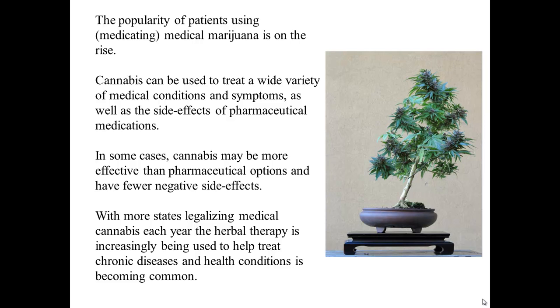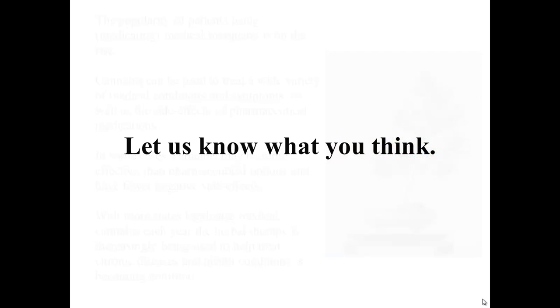The popularity of patients medicating with medical marijuana is on the rise. Cannabis can be used to treat a wide variety of medical conditions and symptoms, as well as the side effects of pharmaceutical medications. In some cases, cannabis may be more effective than pharmaceutical options and have fewer negative side effects. With more states legalizing medical cannabis each year, herbal therapies are increasingly being used to help treat chronic diseases and health conditions.